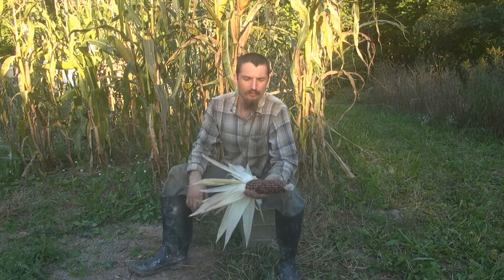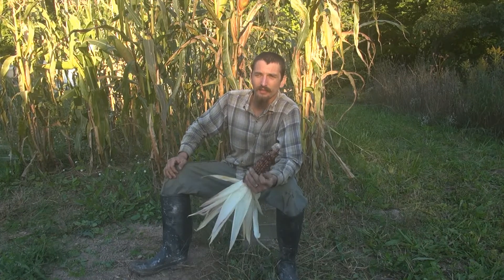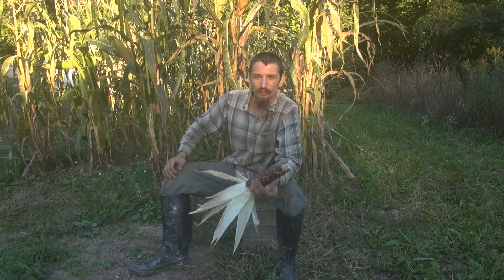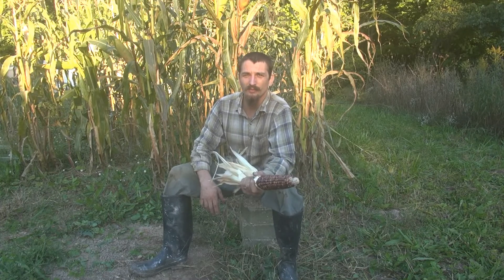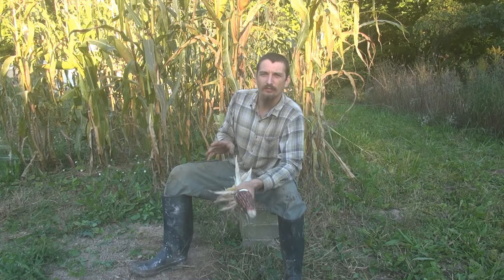I'm expecting around 300 pounds of corn off this patch. That gives me plenty for replanting, enough to bring to the farmers market spring seed sale, probably another 100 pounds to grind for grits and cornmeal, and another 100 pounds saved for animal feed over winter. Next year I'm going to plant something like 10 to 20 times as much corn — attempting to grow all the feed we need for four litters of pigs, about 25 to 30 chickens, and plenty of cornmeal for our family.